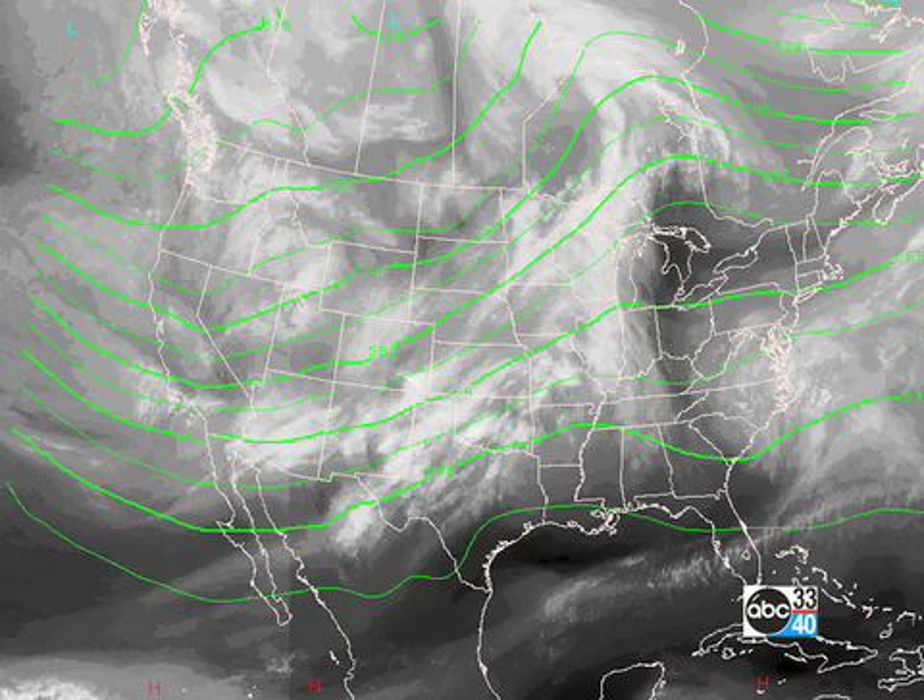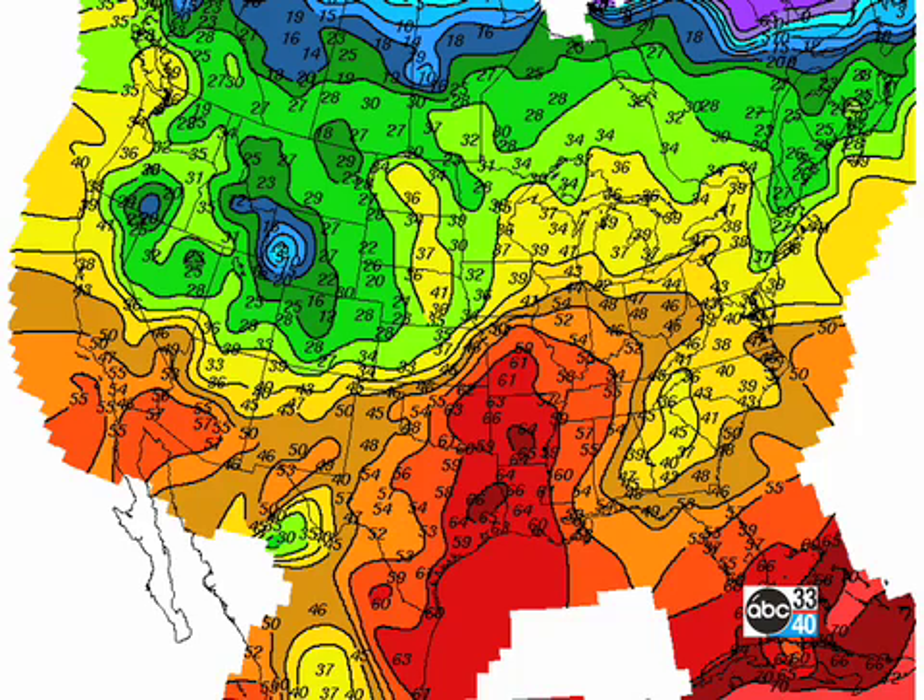At 500 millibars we're coming under the ridge that we talked about yesterday as a fairly substantial trough develops off to the west. Temperatures much milder, still a little cool across the northern and central parts of Georgia, as you can see from kind of the wedge effect — the cold air damming that we have.